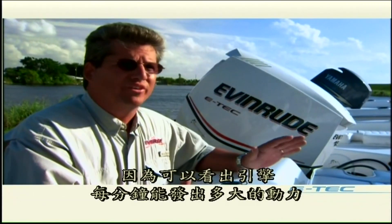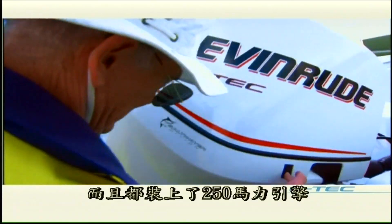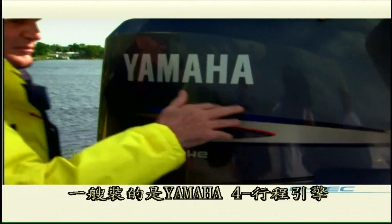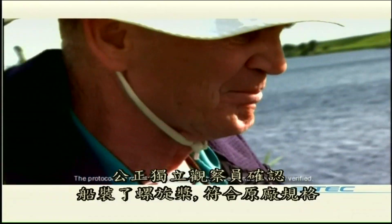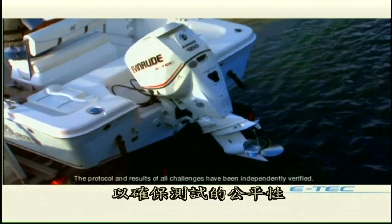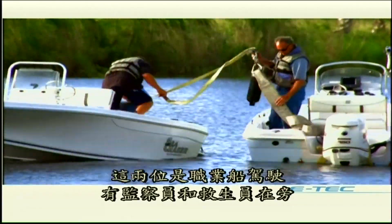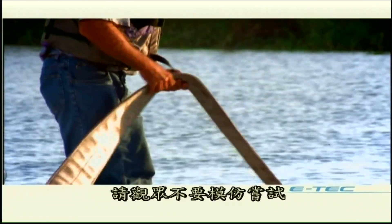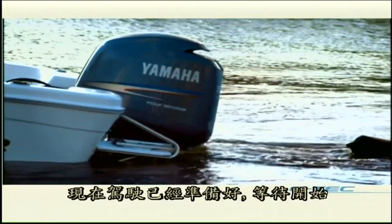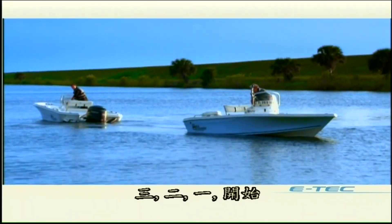Each of these Sea Chaser bay runners is identical in weight and configuration, each outfitted with a 150-horsepower engine. One is the leading mid-sized four-stroke from Yamaha; the other is the Evinrude E-TEC. An independent observer ensures that each engine is propped and rigged to manufacturer specifications. These are professional boat drivers relying on spotters and maximum safeguards — do not try this yourself under any circumstances. The drivers line up and wait for the start: three, two, one — hit it!